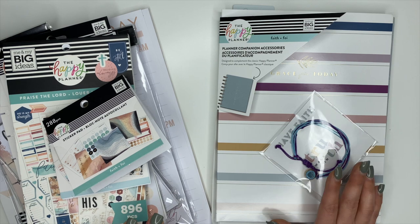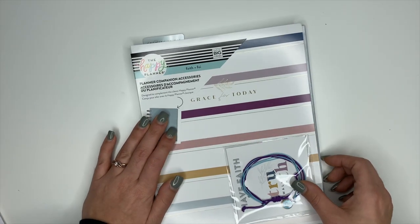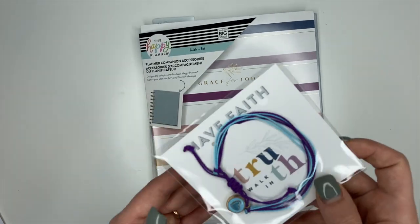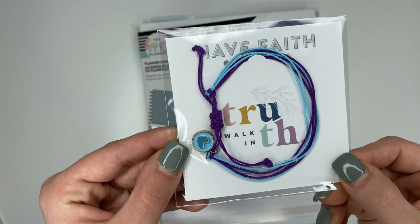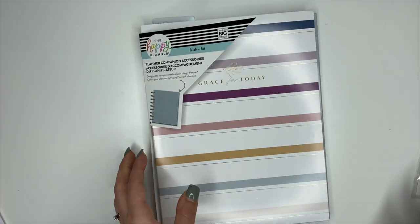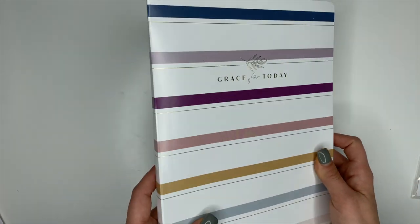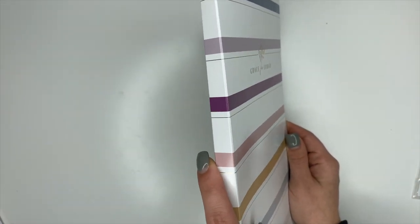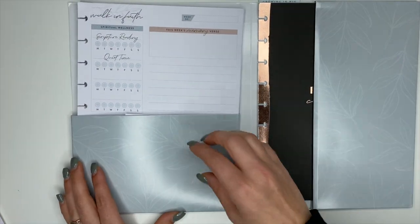The first thing I'm going to show you is this Planner Companion Accessory Pack — it is awesome! It comes with a cute little bracelet that says 'Walk in Truth' and an awesome little storage case, which all of their companion packs come with. I love these — they work great for holding everything together and setting them on your shelf.